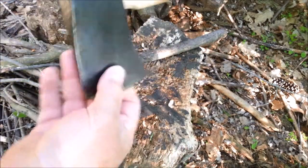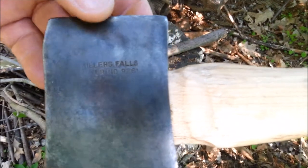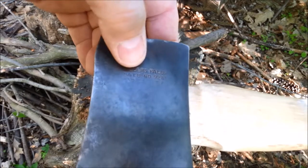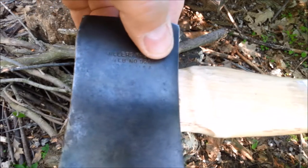But here's the interesting thing. On the back — I hope this is coming into focus — on the back it reads: Miller's Falls, two and a quarter pound, number 9261, and you can see faintly 'Made in USA.'